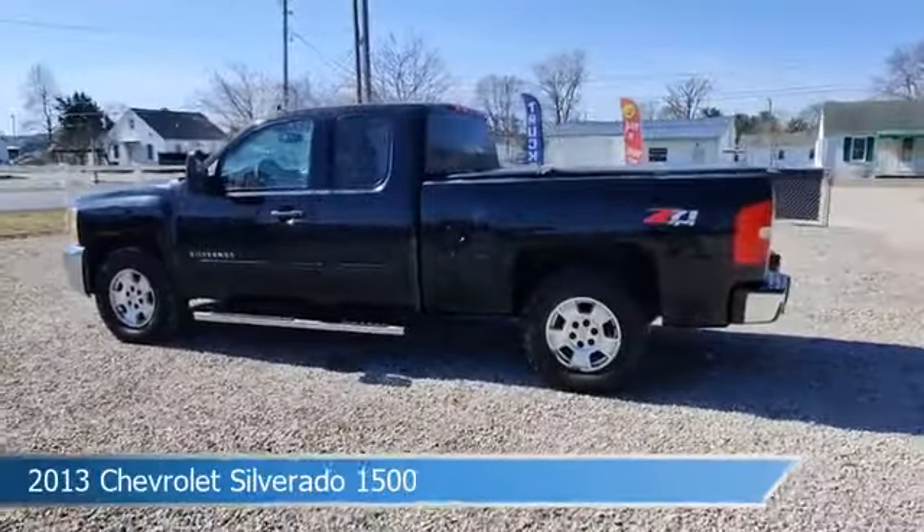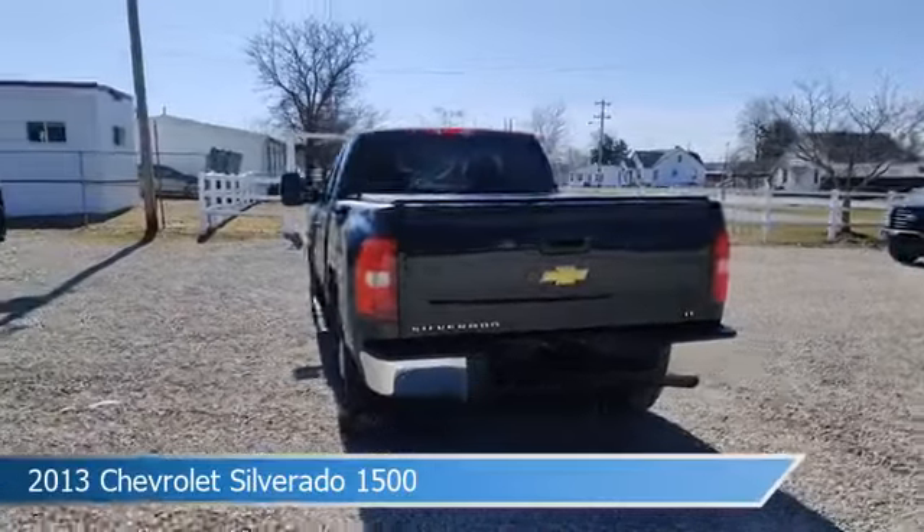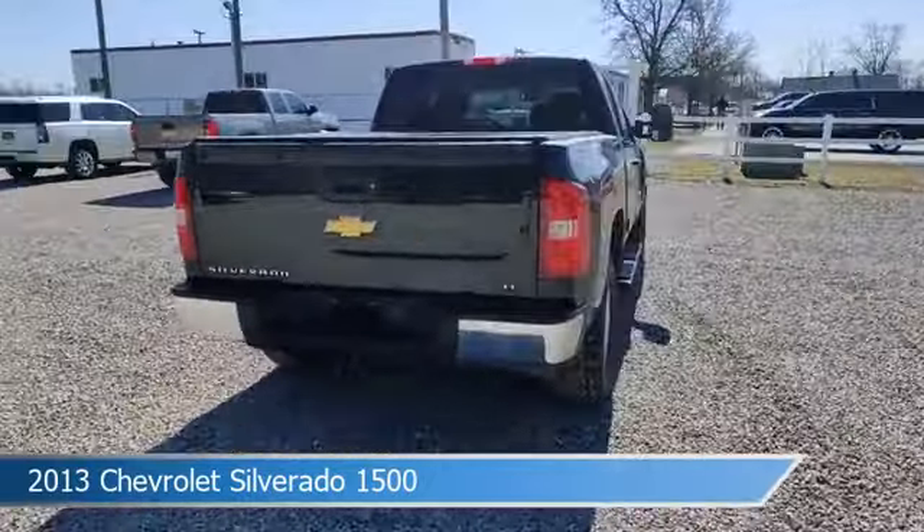Take a look at this 2013 Chevrolet Silverado 1500, equipped with a 6-speed automatic electronic with overdrive transmission in black.